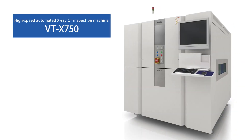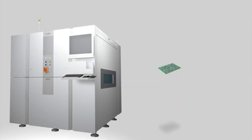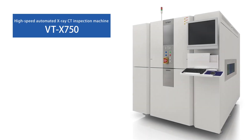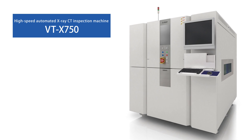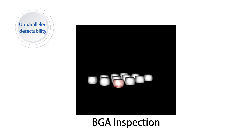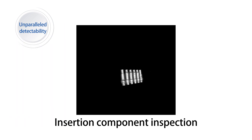OMRON now introduces the high-speed automated X-ray CT inspection machine BTX750. OMRON has focused on highly accurate 3D CT to satisfy customers' quality requirements and has realized high speed to meet the requirement for full inspection. The first major feature is unparalleled detectability that's only possible with CT. OMRON's unique 3D CT reconstruction algorithm makes it possible to detect defects of BGA, LGA, and insertion components, which were difficult to judge using 2D, tomosynthesis, or laminography methods.